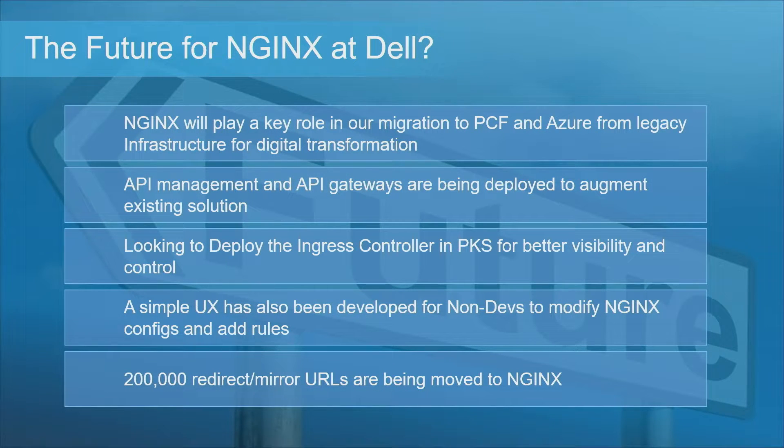So what's the future for NGINX at Dell? NGINX is going to continue to play a key role in migration to PCF and Azure from our legacy infrastructure and accelerate our digital transformation journey. We're also looking to augment our existing API management and API gateway solutions using NGINX, and some teams are looking to deploy the ingress controller for PKS. One very interesting use case: an internal team developed a simple UI on top of the NGINX configuration targeted at content teams and non-technical folks, so they could use it to build marketing campaigns with simple redirects and routing rules. As a result, we're migrating 200,000 redirect mirror URLs to NGINX from our legacy redirect manager tool.